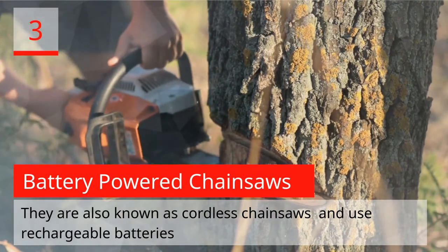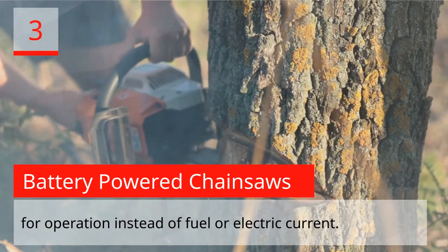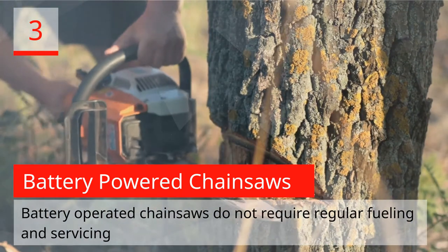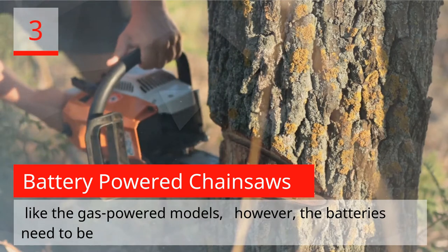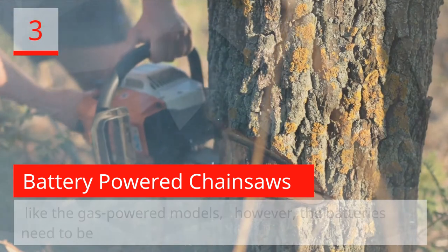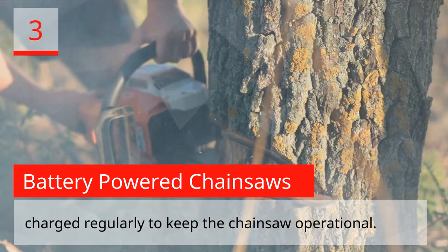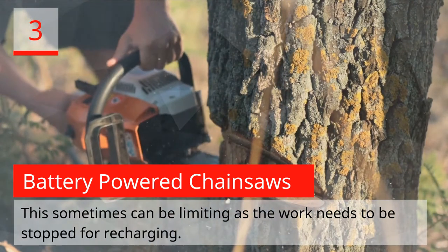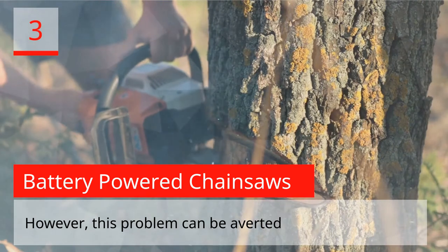Battery-Powered Chainsaws. They are also known as cordless chainsaws and use rechargeable batteries for operation instead of fuel or electric current. Battery-operated chainsaws do not require regular fueling and servicing like the gas-powered models; however, the batteries need to be charged regularly to keep the chainsaw operational. This can sometimes be limiting as work needs to be stopped for recharging.